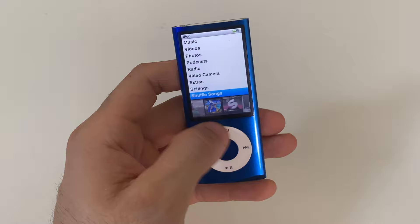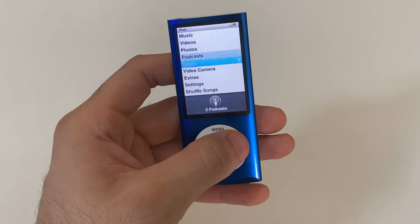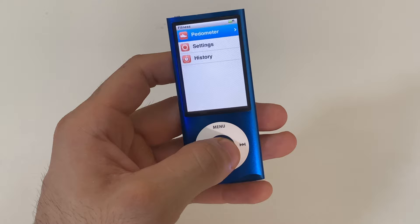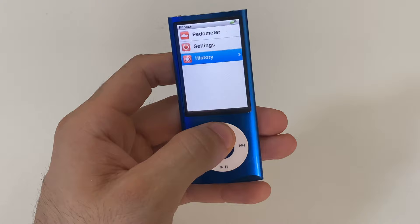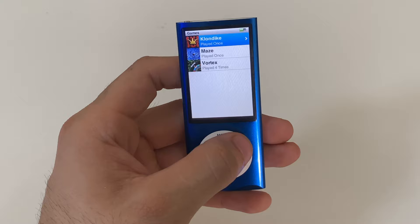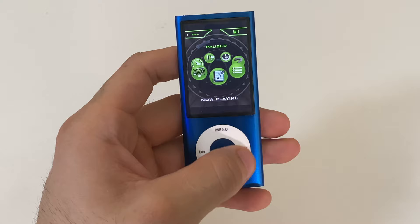The display on this iPod is a 2.1-inch display, which even by today's standards doesn't look that bad or outdated. The UI is extremely easy to navigate and the click wheel feels fantastic. There's a bunch of extras: alarms, calendars, clock, contacts, a fitness section with a pedometer, notes, stopwatch, voice memos, and games. They always came pre-installed with a few games. One of them looks like it has a load screen reminiscent of a PS2 menu — let's give it a shot.